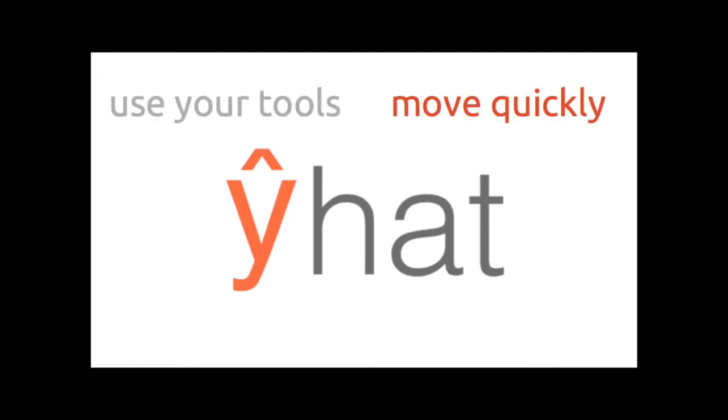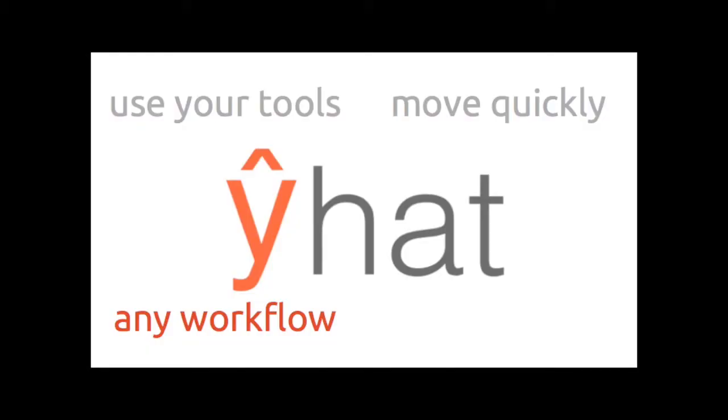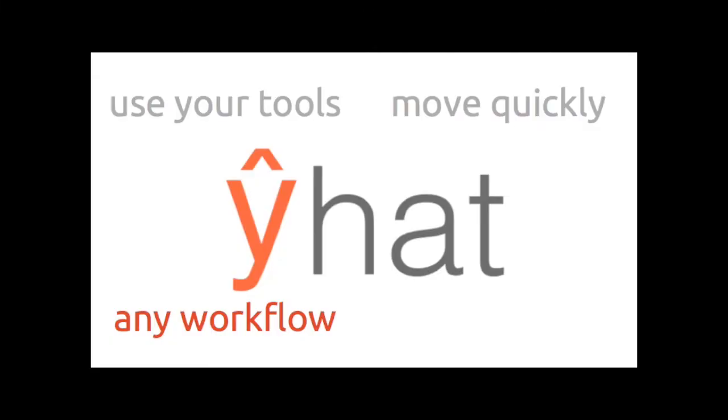Secondly, you should be able to iterate and move quickly. If you have one version of a model and want to test something new, the cost of performing that test should be very low with a very quick cycle time. Additionally, you should be able to use whatever workflow you want — whether that's the terminal, the IPython notebook, RStudio, or Rmarkdown. That shouldn't be an issue with how you productize your work.